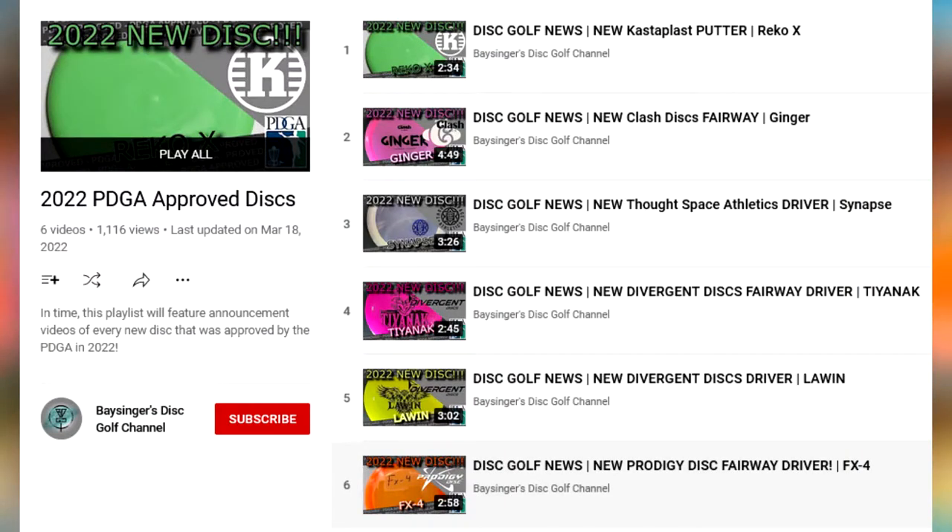If you want to see more videos like this, please click my playlists tab and you can see all the other videos in this series. Thanks for watching, and as always please click like, subscribe, comment, share this video with your friends, and help promote disc golf in your area.